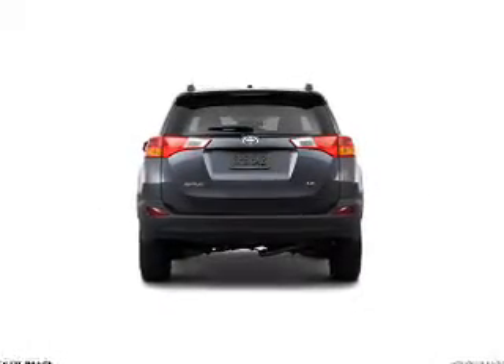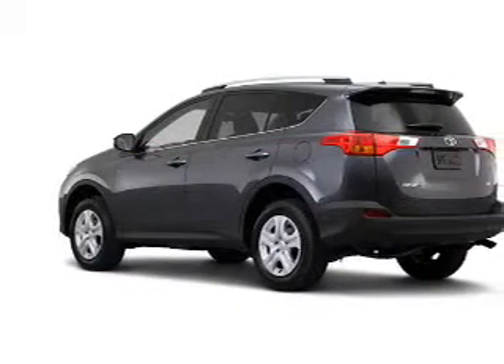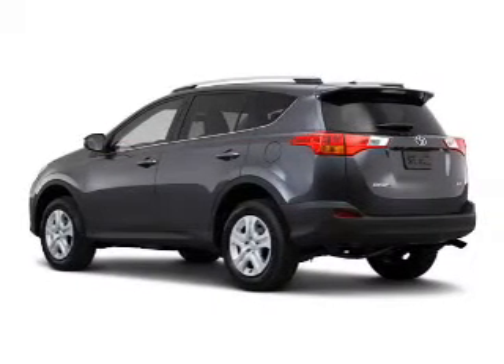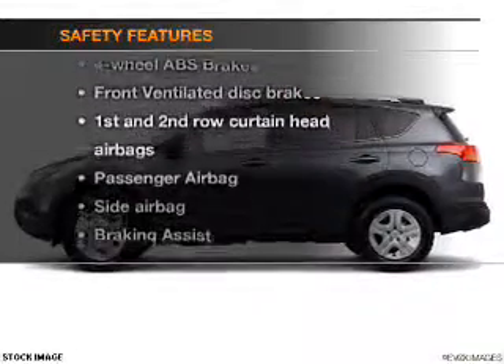Keyless entry, power door locks, power windows, cruise control, Bluetooth wireless, an AM FM stereo with a CD player, power mirrors — and for your peace of mind the following safety equipment is included.